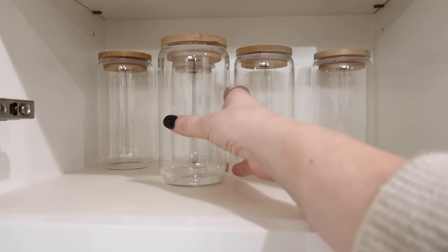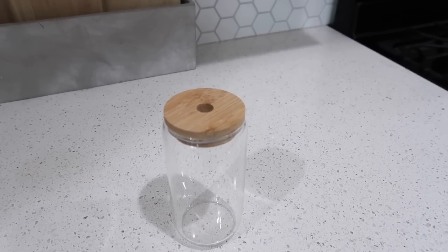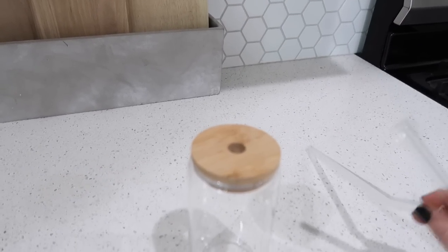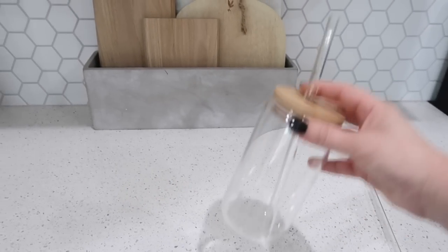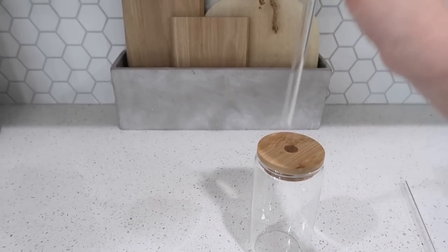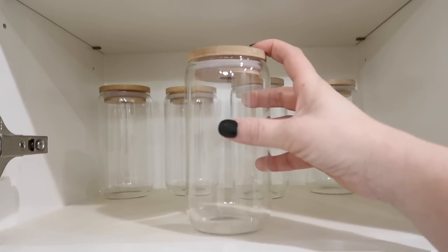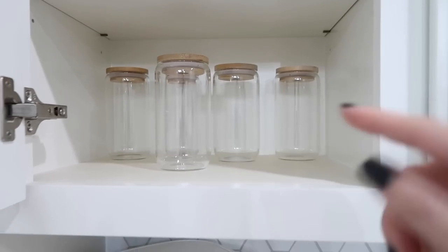Now these are actual glass so you have to be careful, but my daughter is obsessed with these. She'll drink water or coffee from them. They come with two different types of straws — one with a little curve and one straight. This wouldn't be good for a toddler, but if you want to feel super bougie or you have pre-teens this is a really cool cup. If you have a Cricut machine you could personalize these a million different ways, or buy a whole set to give as gifts.